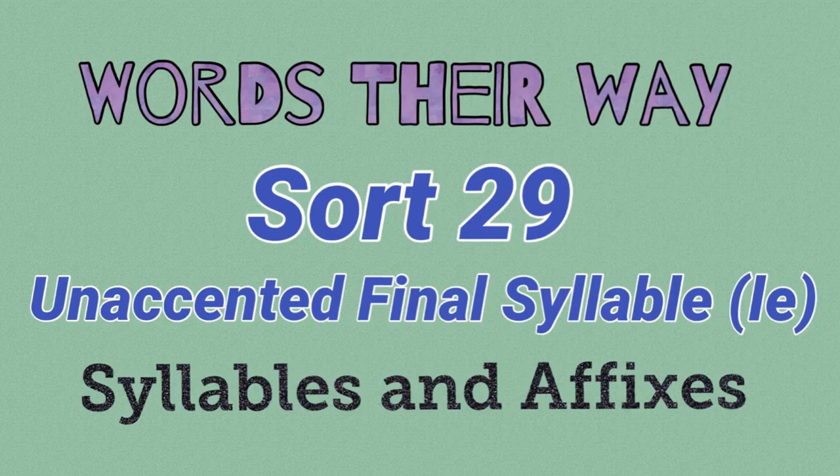Alrighty, we're going to get into the middle part of the Green Book for Words Their Way. We're going to look at Sort 29 today, and these are the meanings of some of the words in this sort. It is the unaccented final syllable, and all of these words end in L-E.